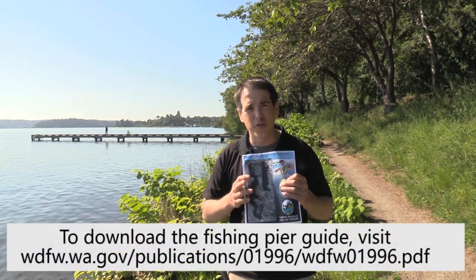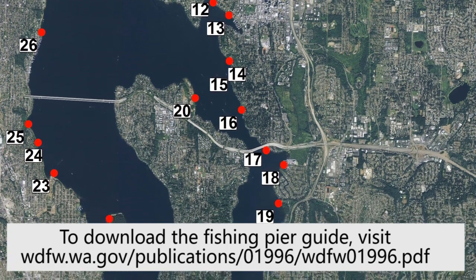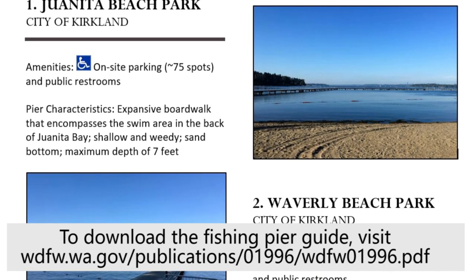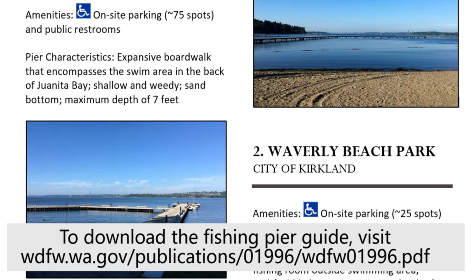We've recently put together a guide that highlights all 29 public fishing piers, and right on the cover there's a handy map that shows you where they're located. Inside this guide, you'll find information on amenities, including ADA accessibility, parking, and restrooms, as well as pier characteristics including fish habitat and the maximum depth at each pier.